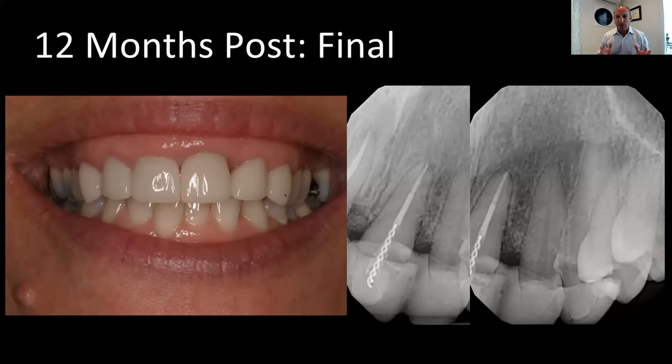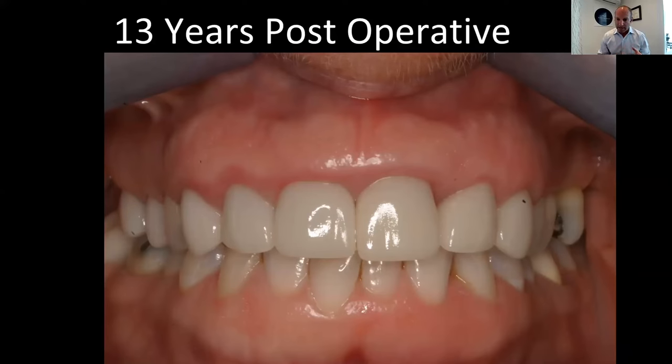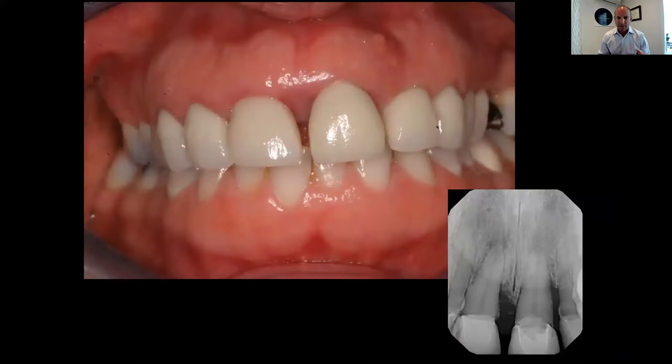Here's our case 13 years later. She's very happy, referred four of her friends, and I would challenge anyone to say they'd get a better result with implant dentistry. This is natural dentition 13 years later, standing the test of time. A very compromised, perio-endo involved case — and 13 years later, we have a nice clinical result as well as radiographic stability.